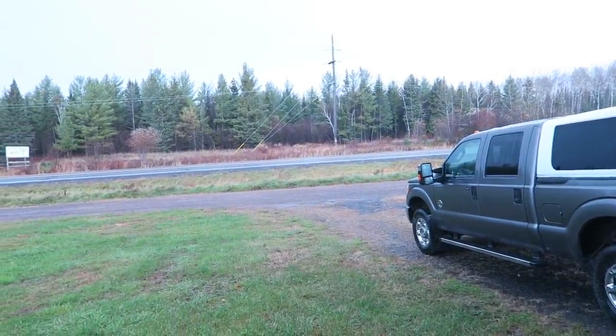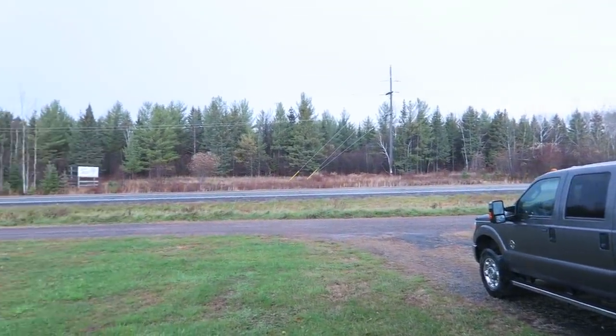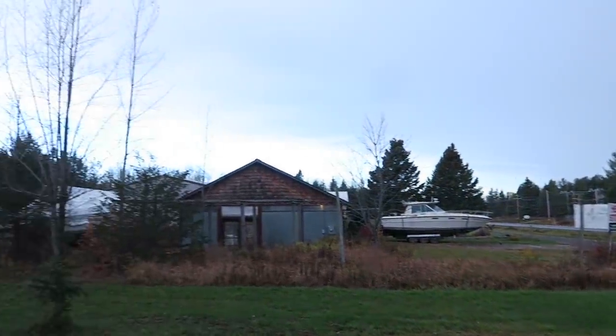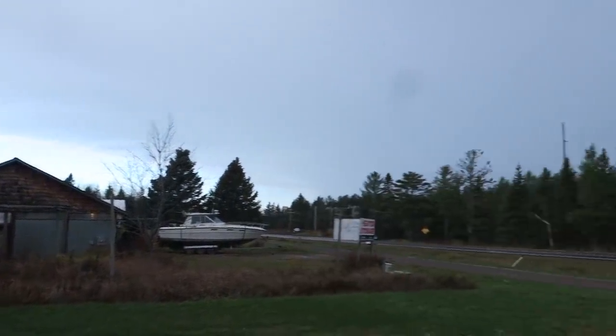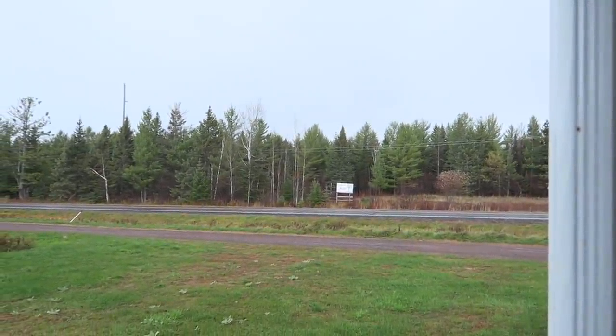Wouldn't you know it — as soon as we get everything basically packed, strapped down, and ready to go, it starts to rain. As far as the boat is concerned, I could care less if that gets wet, but the entire bed of my truck is filled with stuff that just cannot get rained on. So hurry up and wait, I guess, as the old saying goes.